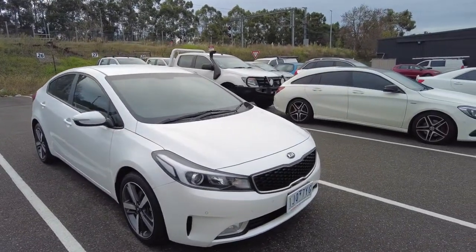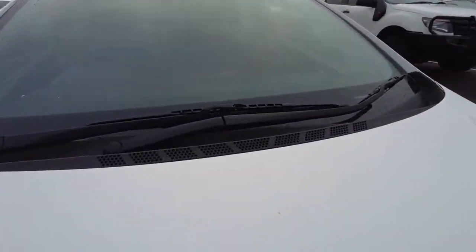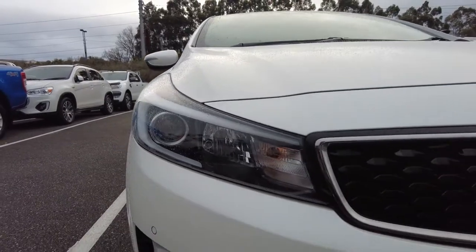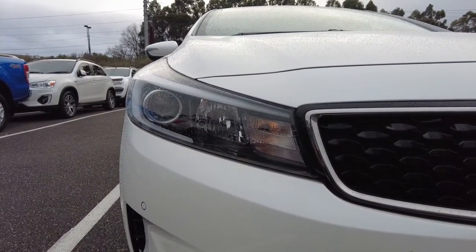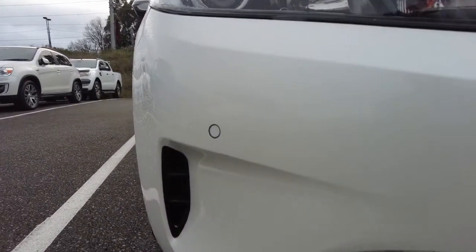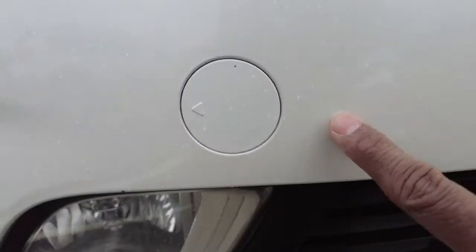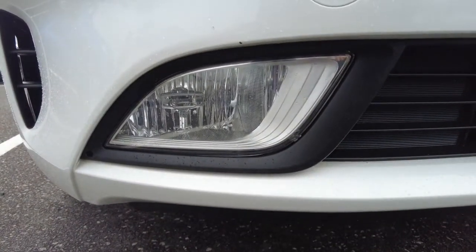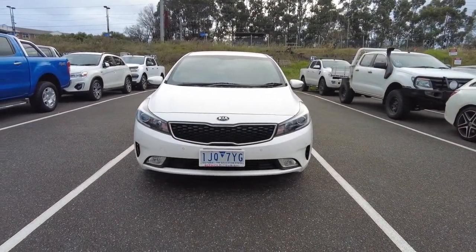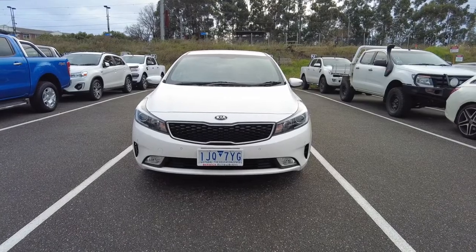Let's jump in and have a look, guys. Exterior-wise, the body is a white colour paint. We'll have a closer look at whether it has any damages or what condition it's in — so far looking good. That is your front headlamps. Coming to the front bumper, you do have front parking sensors as well, and this is your tow point, also a fog lamp on the front bumper. At the front on the centre grille you have got your iconic Kia logo.